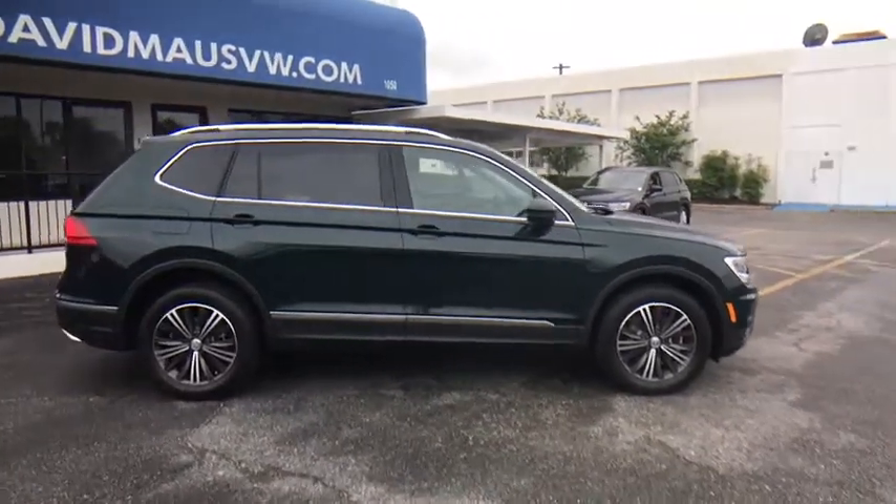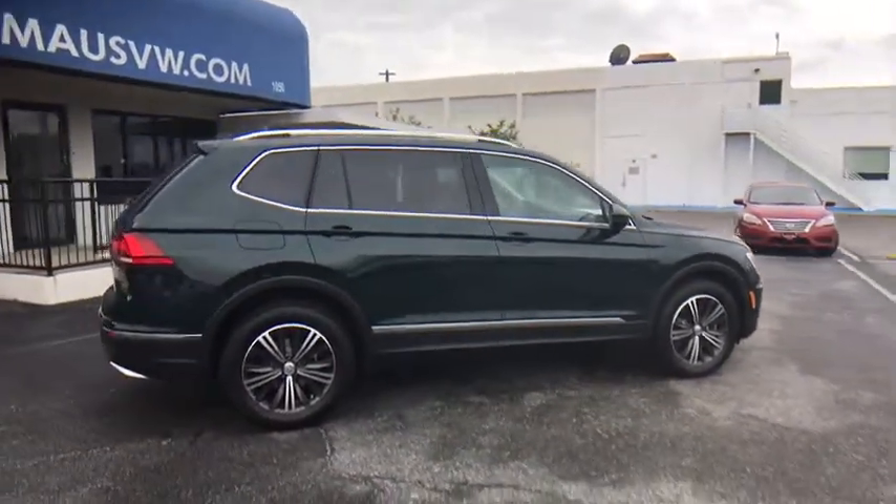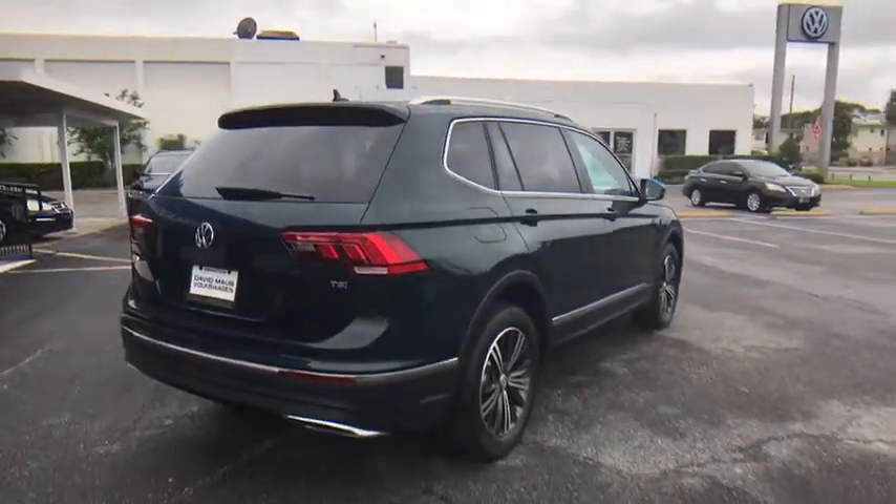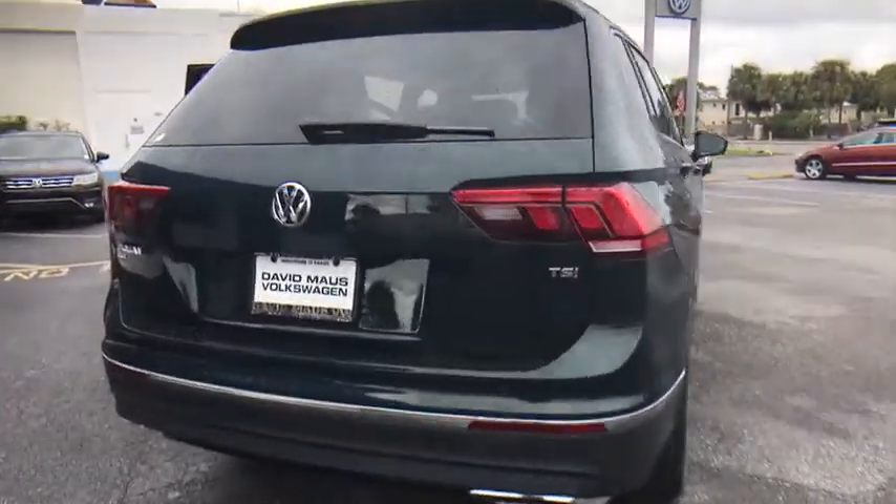Stability control. Remote engine start. Traction control. Keyless entry. Navigation system. Anti-lock braking system. Power liftgate. Steering wheel audio controls.